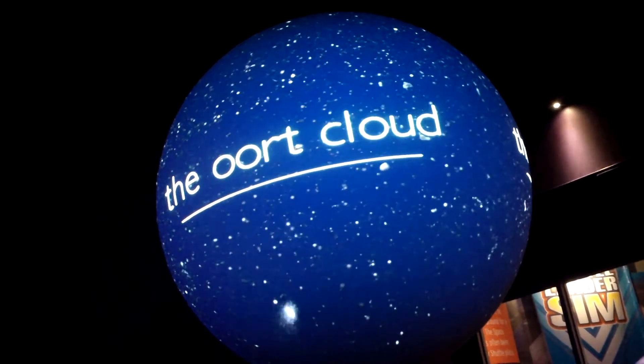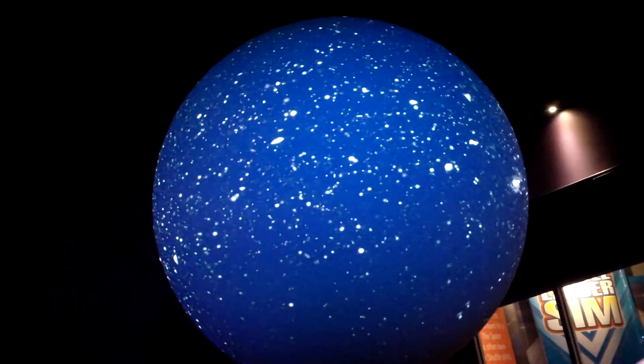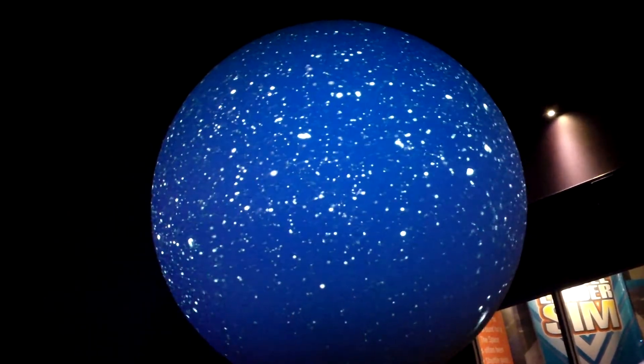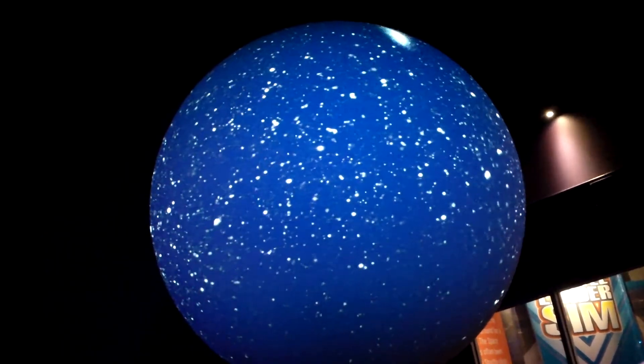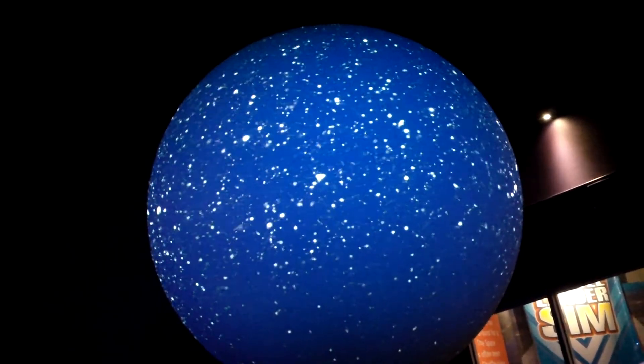Far beyond the Kuiper Belt is the Oort Cloud, a vast region that encloses the entire solar system. This is the realm of many long-period comets bound by the Sun's gravity, with orbits of a couple hundred to thousands of years.